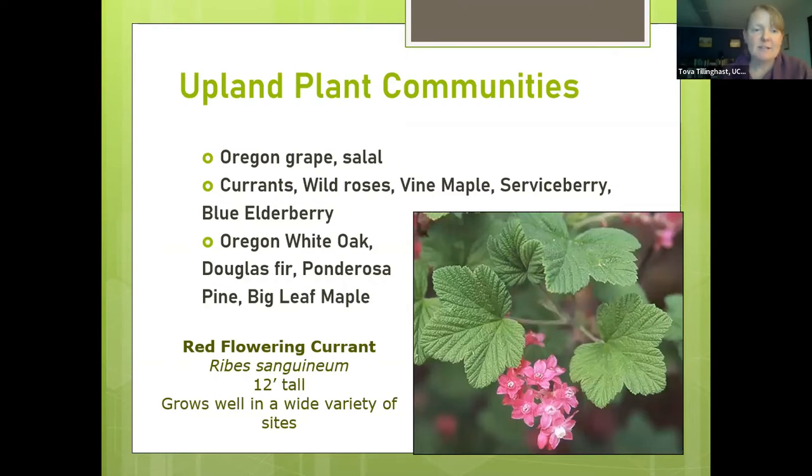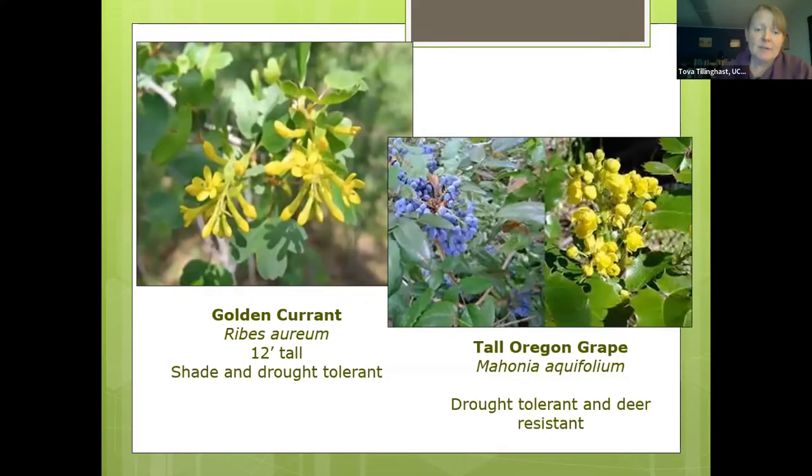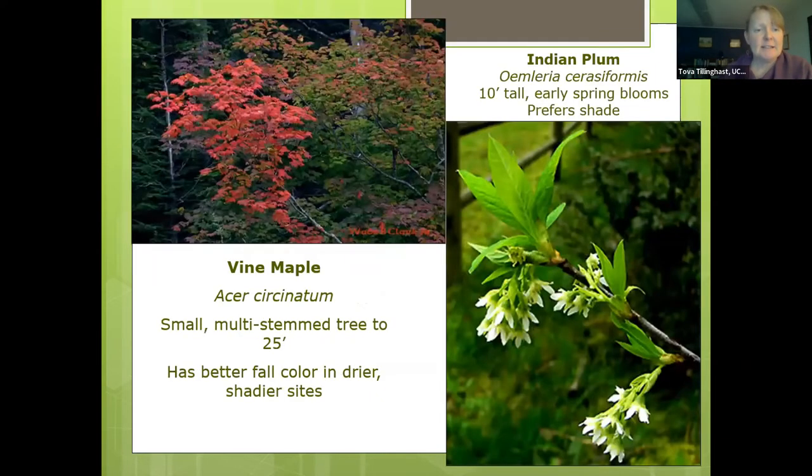Mock orange and Pacific ninebark both have white flowers but are different — ninebark prefers moist soils and is found along streams, while mock orange prefers well-drained soils and is fairly drought-hardy. In upland plant communities, Oregon grape and Oregon white oak are notable — Oregon white oak is a beautiful tree unique to this area. In Washington, we're one of the few areas with thriving Oregon white oak populations. Other upland species include golden currant and tall Oregon grape, both drought-tolerant, as well as vine maple — which has beautiful foliage — and Indian plum, typically an understory plant beneath forest canopies.